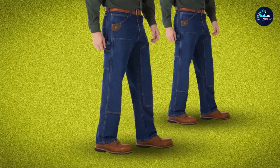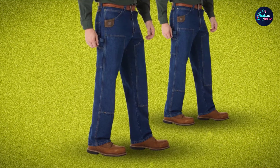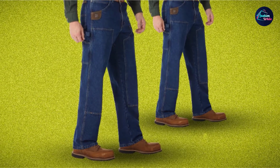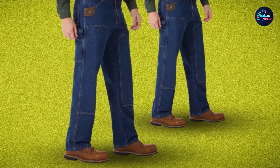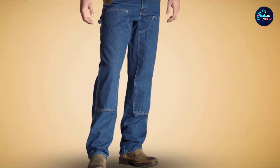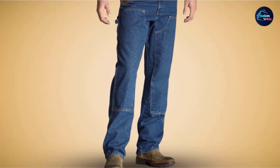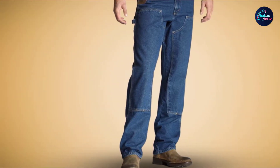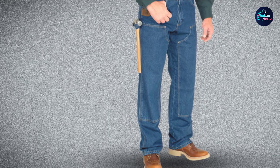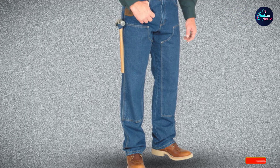Alongside the hammer loop, there's a leather lining on the right pocket where I can clip the tape measure. Although I appreciate the pants' functionality, I'm not a fan of the baggy silhouette — though that's based on my body type and preference. On the bright side, they give ample room for knee pads you can wear under the trousers. When it comes to industrial jobs, durability, utility, and comfort come before aesthetics.